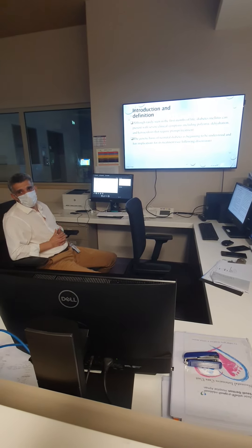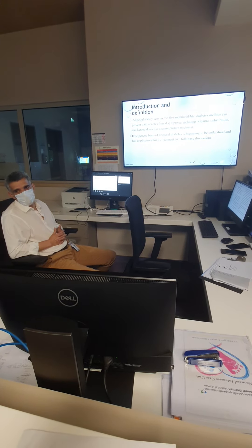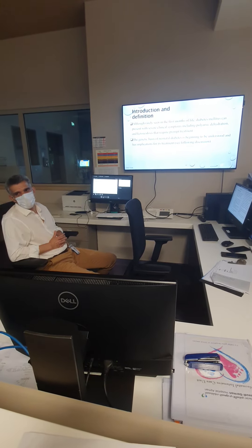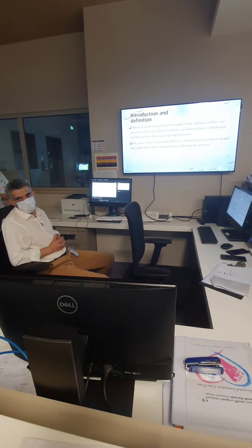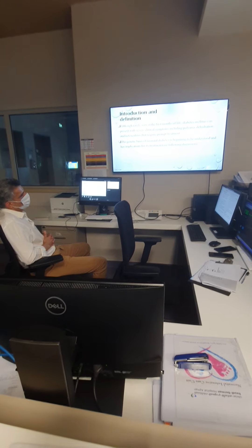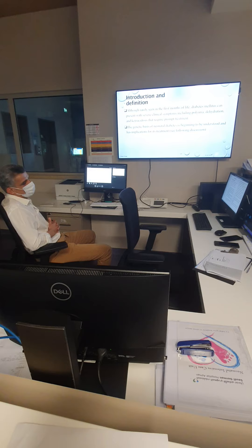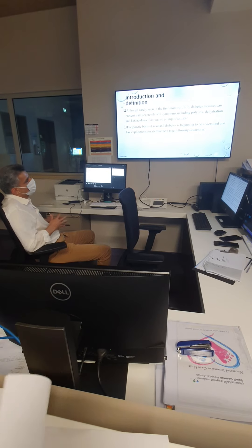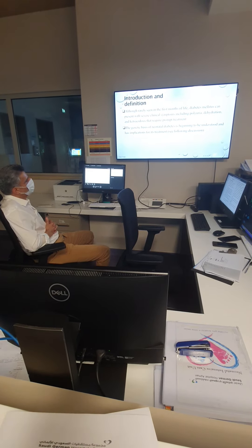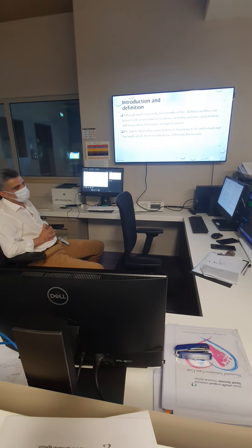Now, hyperglycemia means diabetes, right? But in the neonatal period, it's very rare to see diabetes mellitus in babies with neonatal hyperglycemia. Usually hyperglycemia is secondary. The symptoms of diabetes mellitus in older patients are polyuria, polydipsia — meaning drinking more — dehydration, and ketoacidosis, meaning metabolic acidosis with possible ketones.